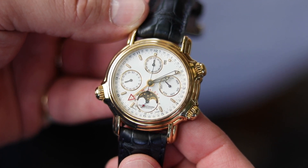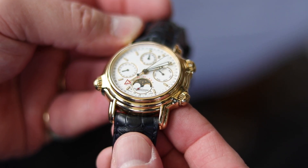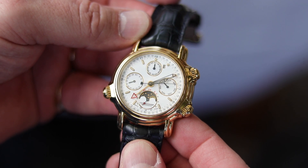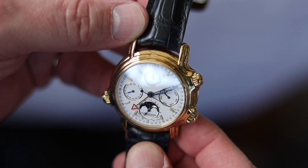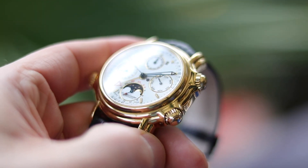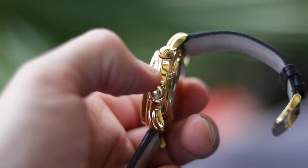I did warn you — Jaeger-LeCoultre: Perpetual Calendar, Moon Phase, Chronograph, and Alarm Watch. How many complications can you pack into one watch? I had to share this one with you, of course. We're nearly done — nearly, not finally — so let's check out what else he has and what my recommendation for Bernhard is going to be, in terms of what he should add to this already stunning collection.